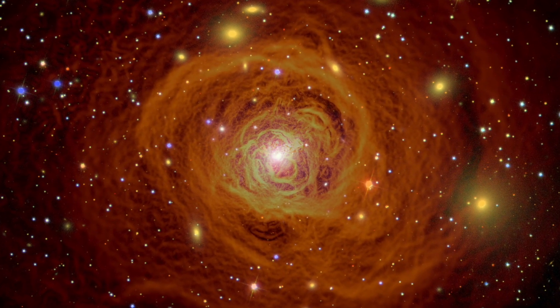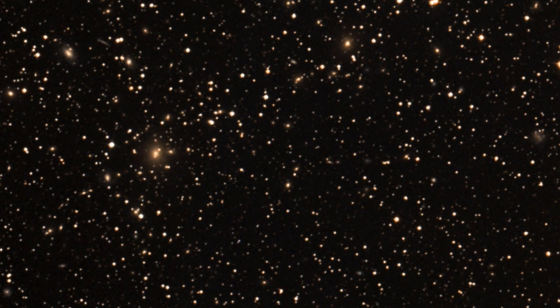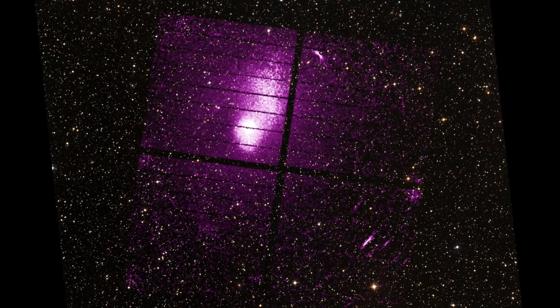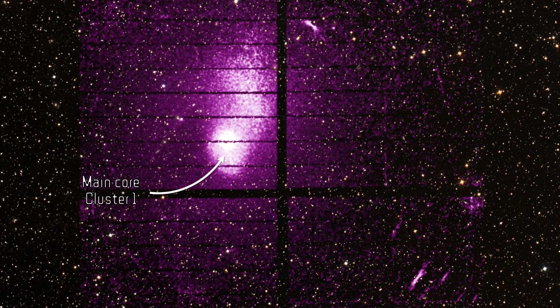So it's no wonder XRISM decided to showcase the galaxy cluster Abell 2319 as its first observation. Abell 2319 is actually two galaxy clusters colliding together, 770 million light years away. You can see the main core here and the sub-cluster here. The purple is the X-ray light measured by XRISM, light emitted by the million-degree intra-cluster gas, superimposed with optical imaging from ground-based observations of the Digitized Sky Survey (DSS), showing the galaxies in the clusters and surroundings.